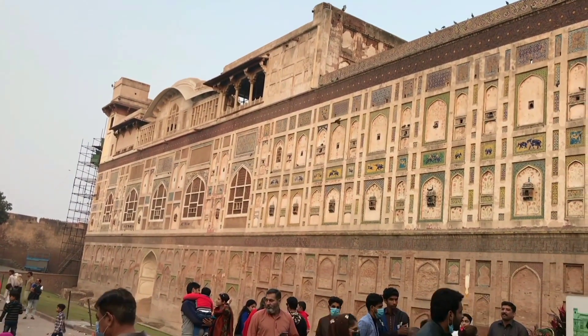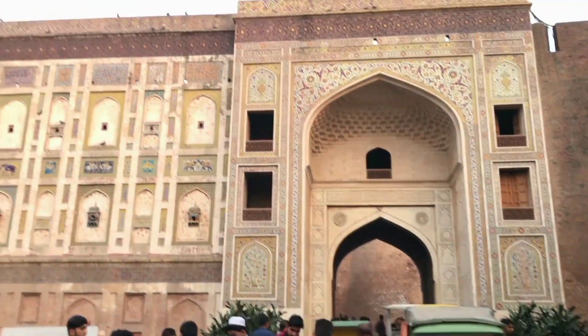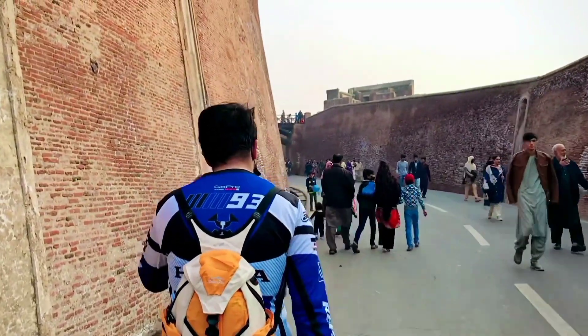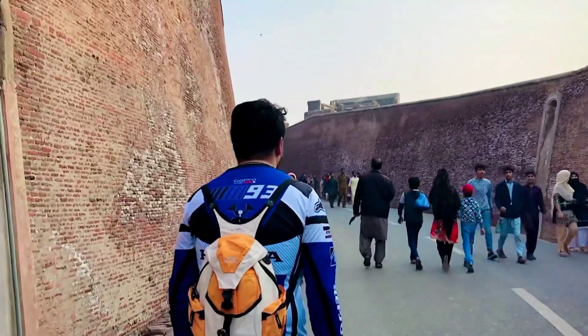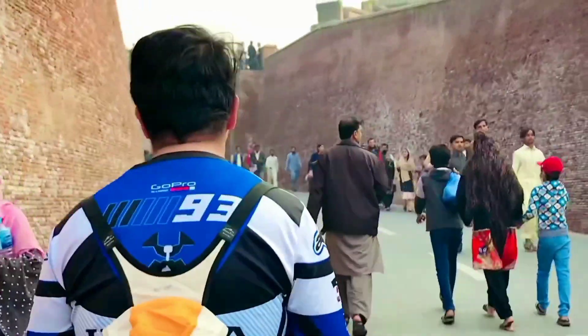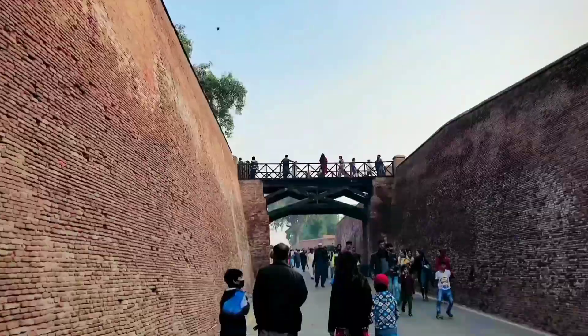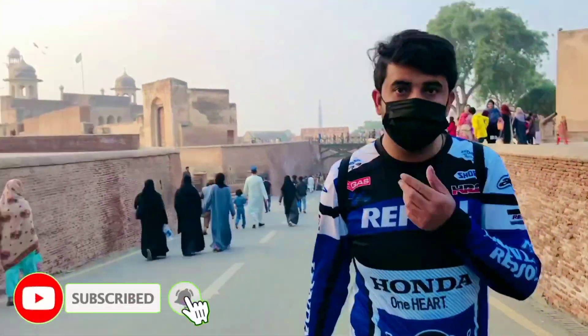That is the Lahore vlog part 2. I'm here at the Royal Fort in Lahore. I have a short time because the winter days are very short, so I'm making a short video — not a full detailed tour of the Royal Fort. Please watch this video, subscribe to my YouTube channel, and press the bell icon so you never miss my new updates.